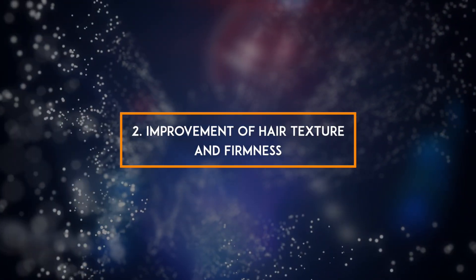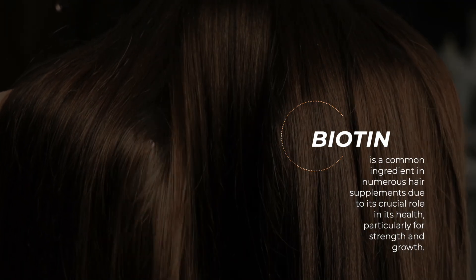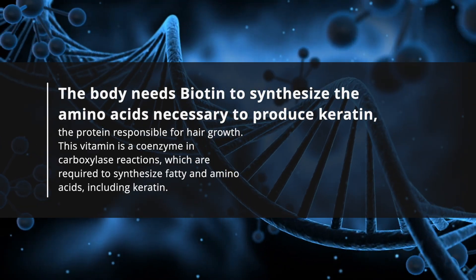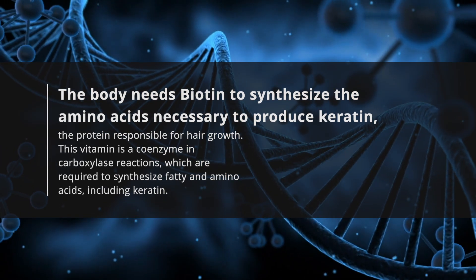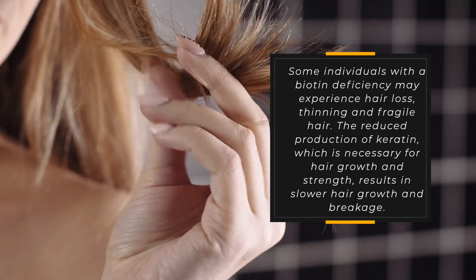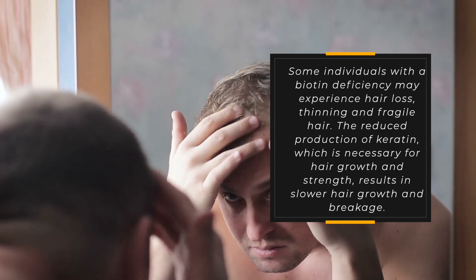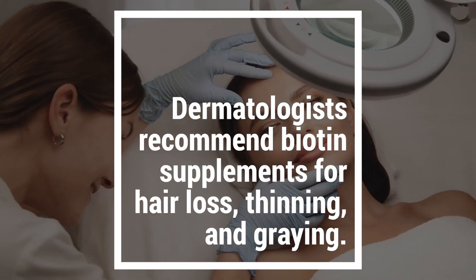2. Improvement of hair texture and firmness. Biotin is a common ingredient in numerous hair supplements due to its crucial role in hair health, particularly for strength and growth. The body needs biotin to synthesize the amino acids necessary to produce keratin, the protein responsible for hair growth. Some individuals with a biotin deficiency may experience hair loss, thinning, and fragile hair. Dermatologists recommend biotin supplements for hair loss, thinning, and graying.